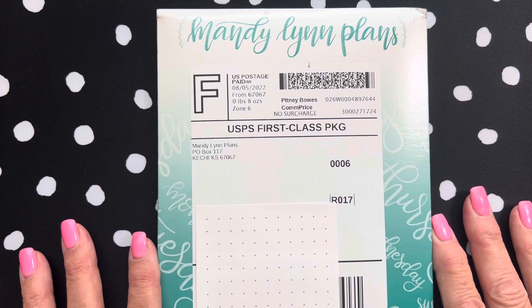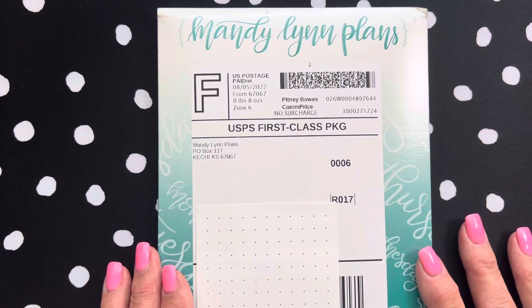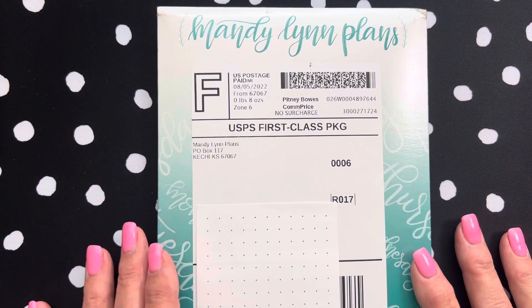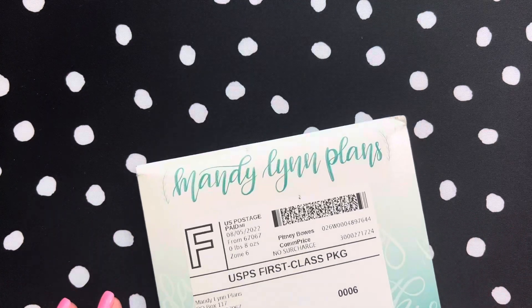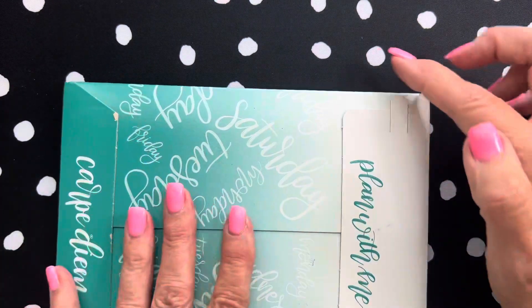Hello everybody, I know it's been a long time since I've done a video. I've been through some health problems, nothing terrible, but it has kind of stopped me from doing a lot of things. Now I'm up and running again. I just got this in from Mandy Lynn Plans — I did order this last Friday.